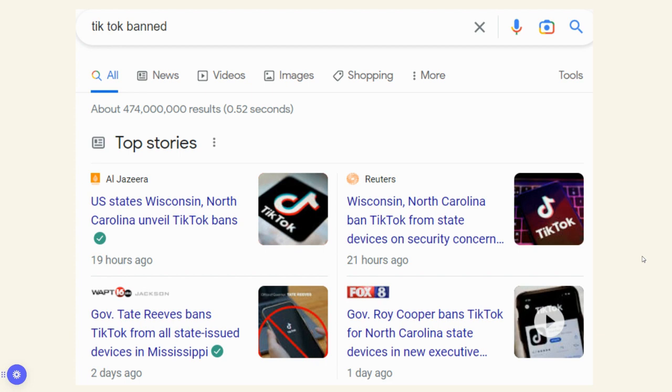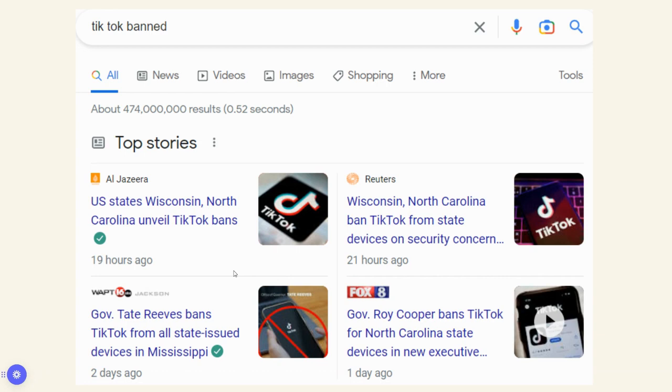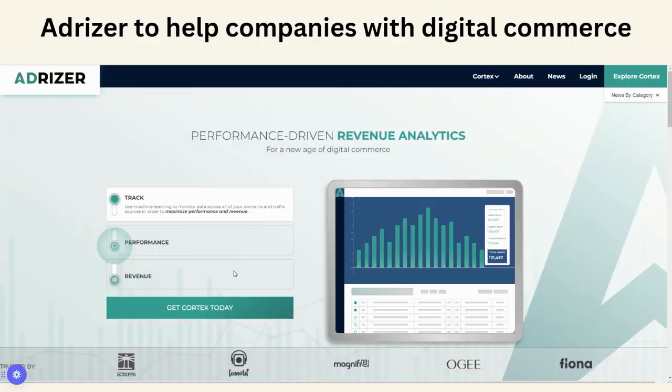The TikTok banning is gaining in popularity. Just from today, January 13th — TikTok banned returned 474 million results — and these are just four articles today. Wisconsin, North Carolina, and Mississippi are all banning state devices due to security concerns. China will be looking at a lot of information from TikTok, and a lot of state agencies and the federal government are going to be banning TikTok. That could go into the public realm as well, or they might ban it completely in the country for security reasons.